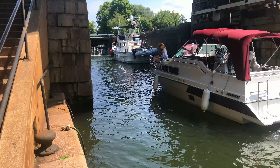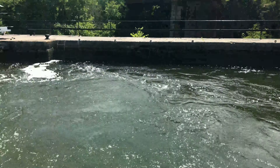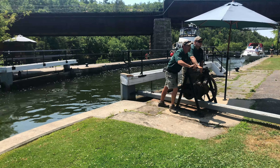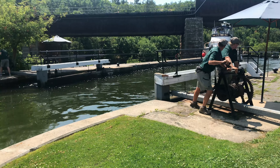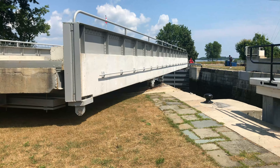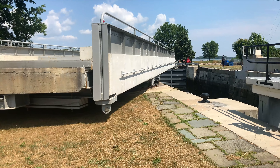There are four locks at this location with a total lift of 14.4 meters, or approximately 47 feet. For those who arrived by canoe, there is a portage southeast of the canal. The locks are operated by hand, with the only power being used to operate the swing bridge.